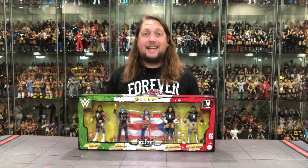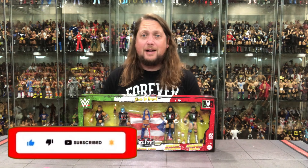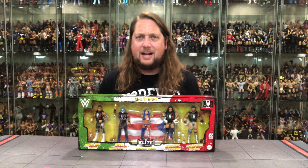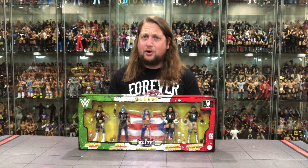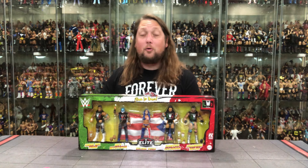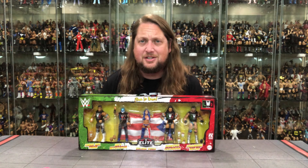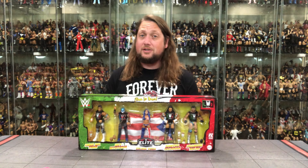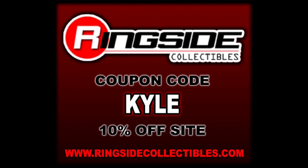Welcome everyone, Kyle here and welcome back to the channel for another WWE Mattel Creations exclusive unboxing and review. Today we've got the LWO 5-pack with Cruz Del Toro, Joaquin Wilde, Zelina Vega, Rey Mysterio — don't call him Junior — and Santos Escobar. For all your Mattel Creations exclusives, hit up Mattel Creations. For everything else, hit up Ringside Collectibles. Use discount code KYLE to save 10%.